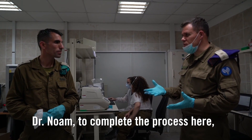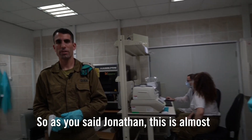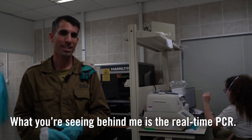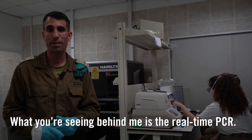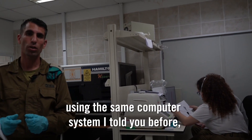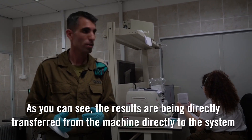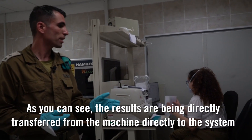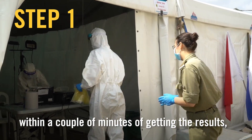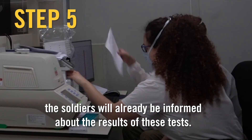Dr. Noam, tell us about the final stages of what the lab does. As you said Jonathan, this is almost the final stage of processing the samples. What you're seeing behind me is the real-time PCR. Those final results are immediately sent, using the same computer system, to the Ministry of Health and to the soldiers. As you can see, the results are being transferred from the machine directly to the system. Within a couple of minutes of getting the result, the soldiers will already be informed about the results of these tests.